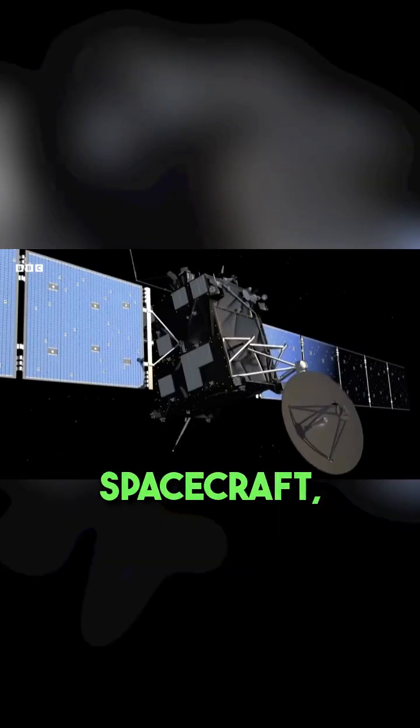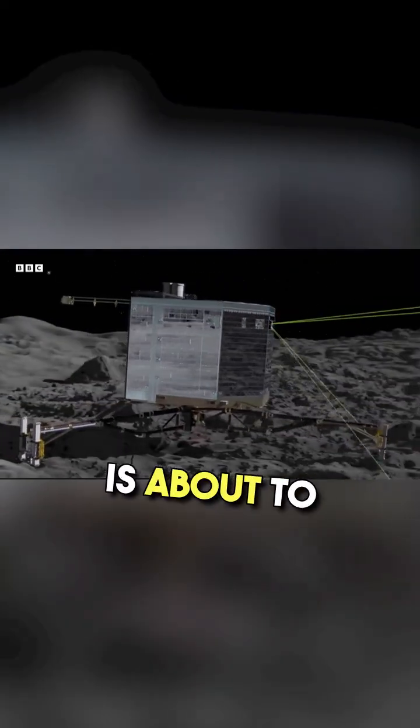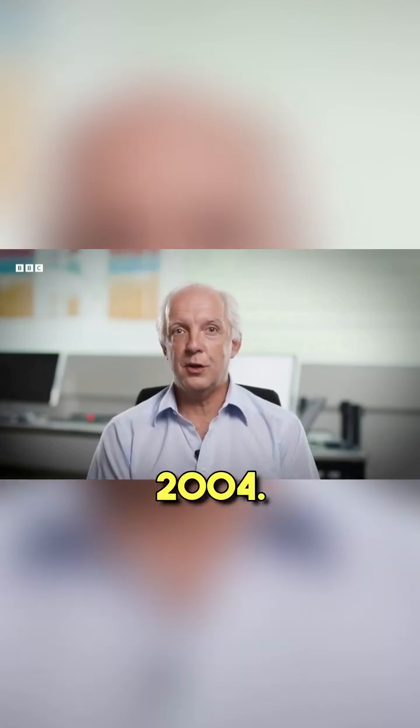But let's go back a bit to 2004. The Rosetta spacecraft, with its little Philae lander tucked away inside, is about to launch. The actual launch took place on the 2nd of March in 2004.